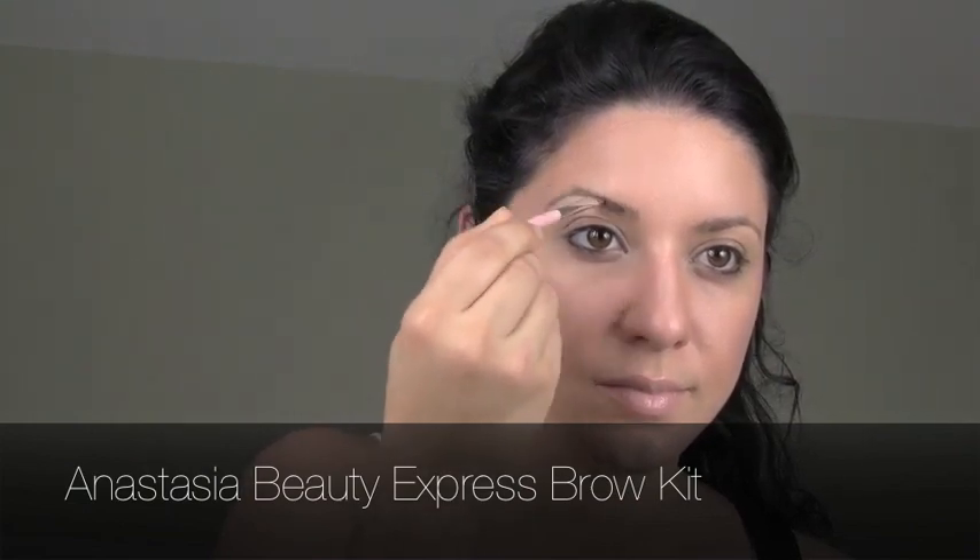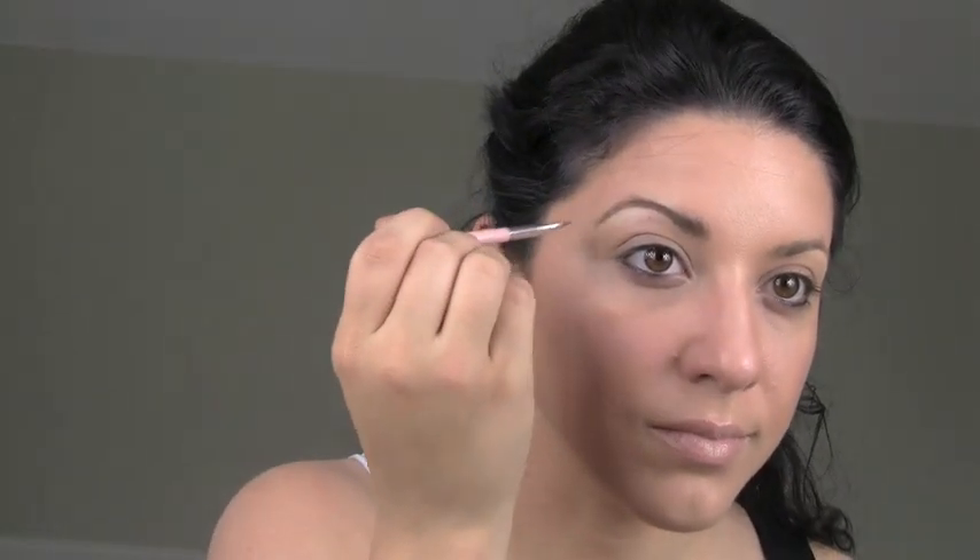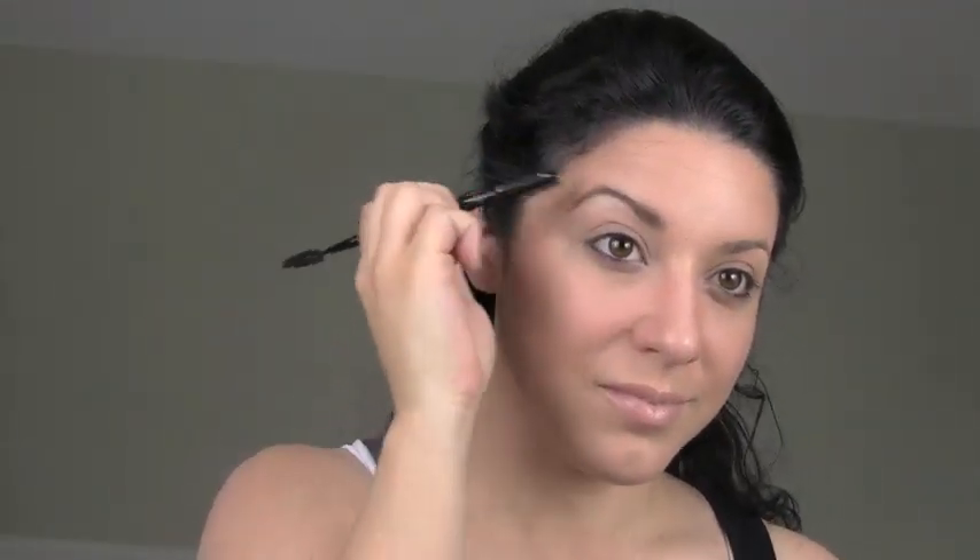Now I'm taking my Anastasia Express Brow Kit and with really tiny strokes I'm just going to fill in my brows. Natasha has quite thick brows and I concentrated on filling in my natural brow shape instead of changing it. You can do either or — it's up to you.